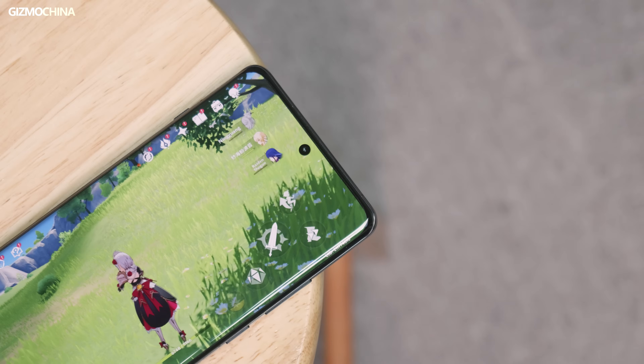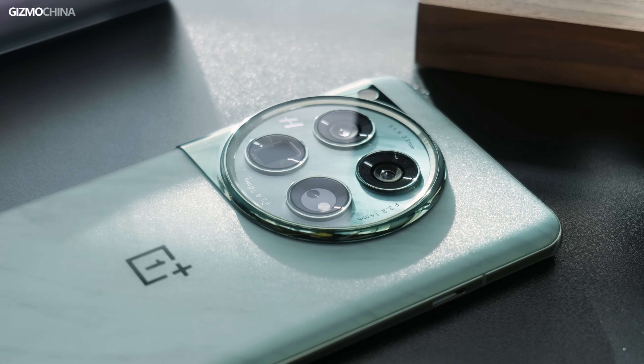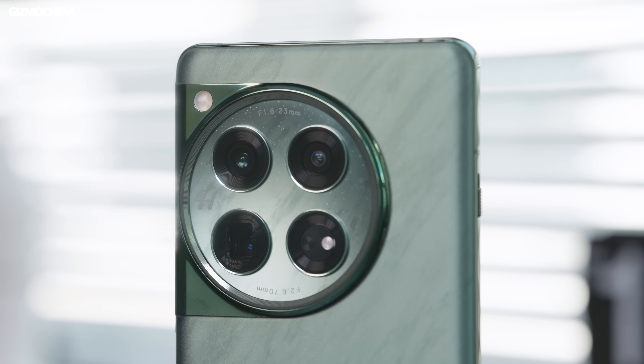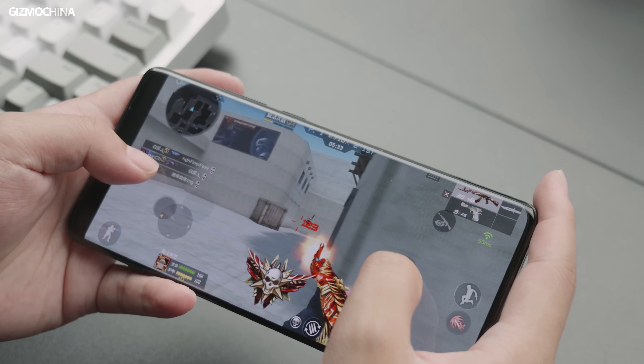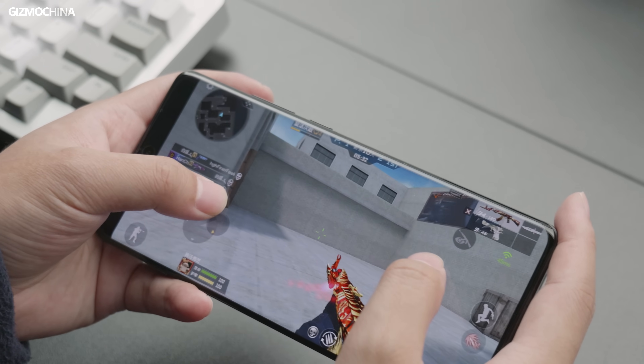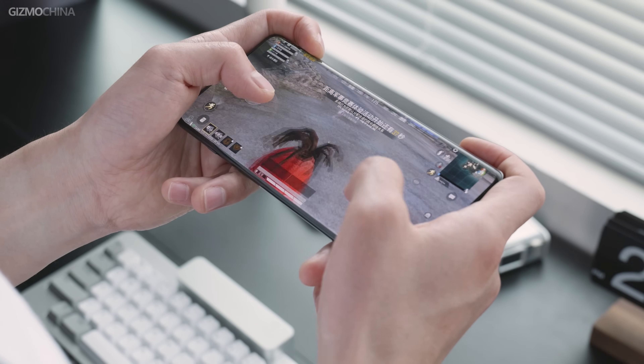In addition to Genshin Impact and PUBG Mobile that we showed here, IRX also supports a great number of top mobile games. The OnePlus 12 is the only global smartphone to have passed the IRX certification at launch, and Pixelworks has promised that more phones and games will pass this certification soon. So mobile gamers, stay tuned. Pixelworks' idea of bringing technology that used to be part of TVs to smartphones is pretty genius, and it does benefit a lot of mobile gamers — they definitely deserve wide attention.